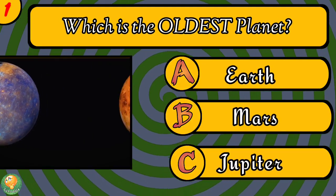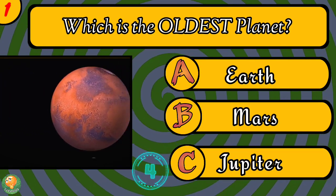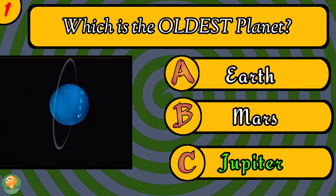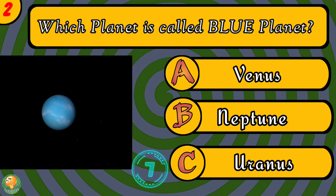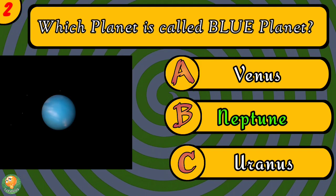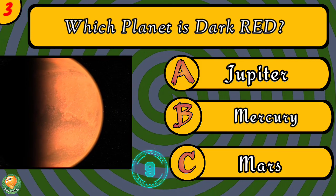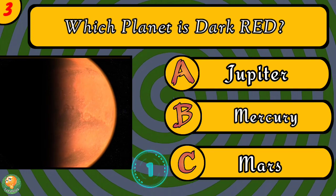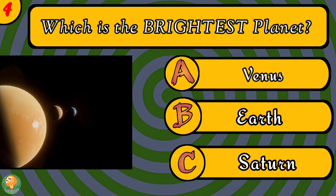Which is the oldest planet? Which planet is called the Blue Planet? Which planet is dark red? Which is the brightest planet?